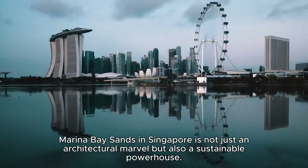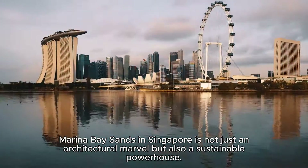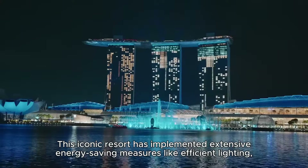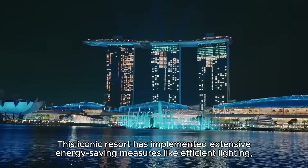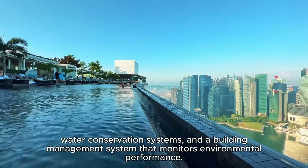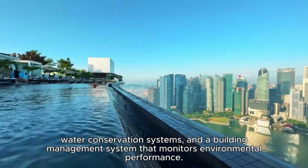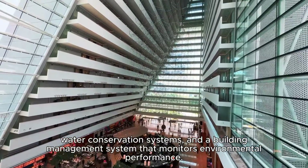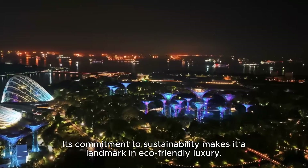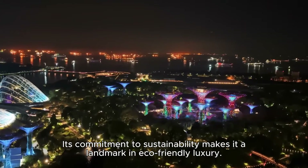Marina Bay Sands in Singapore is not just an architectural marvel but also a sustainable powerhouse. This iconic resort has implemented extensive energy-saving measures like efficient lighting, water conservation systems, and a building management system that monitors environmental performance. Its commitment to sustainability makes it a landmark in eco-friendly luxury.